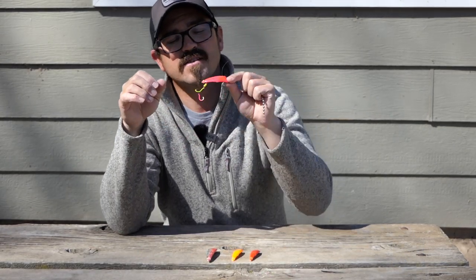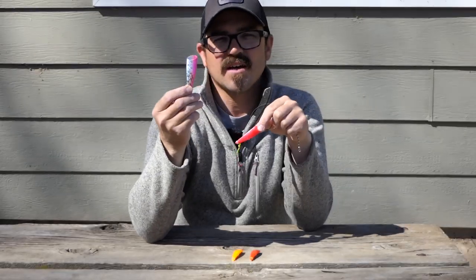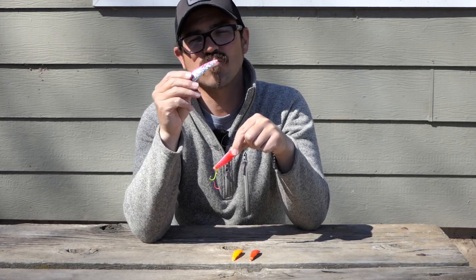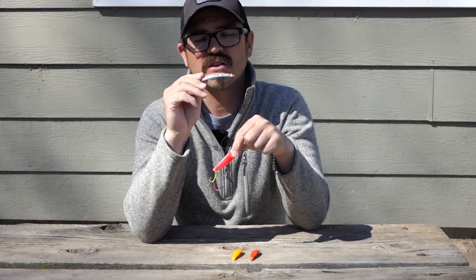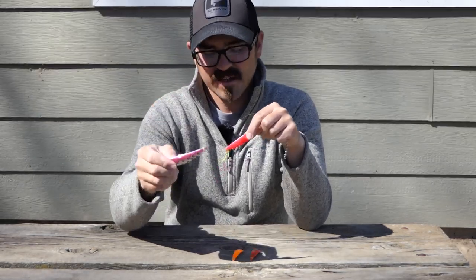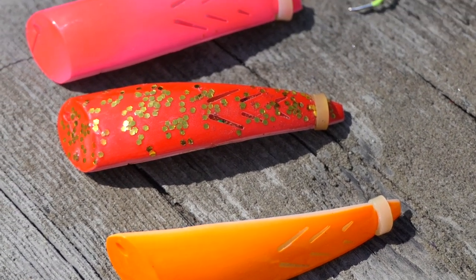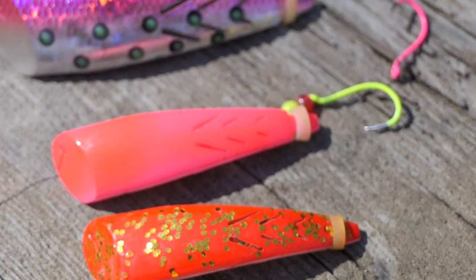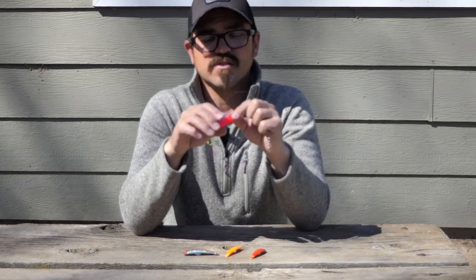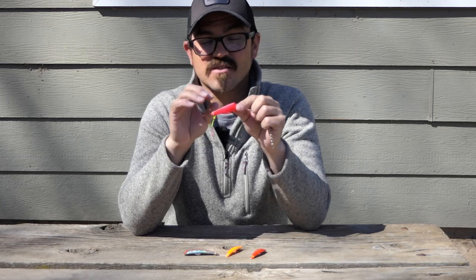Number three on the list is Brad's Cut Plugs. I used to use the mini cut plugs for kokanee and did fairly well on these, especially later in the season as water temps came up and those fish got a little more aggressive. Recently they've come out with their own kokanee cut plug series that's available in a bunch of really popular kokanee colors — your bright pinks, oranges, reds, and even chartreuse. So it's a little bit downsized.